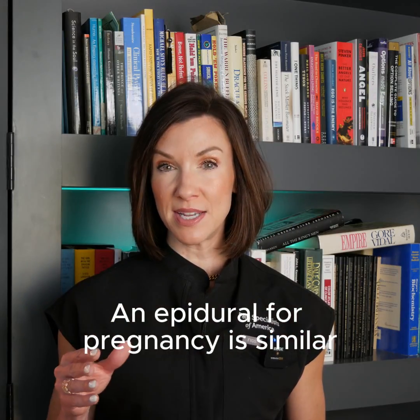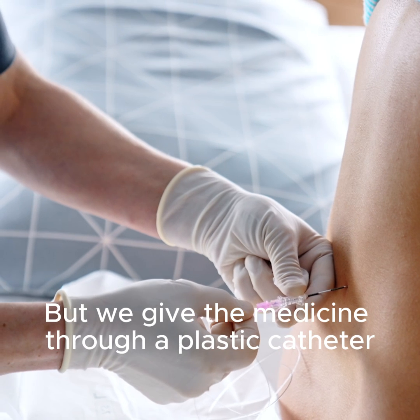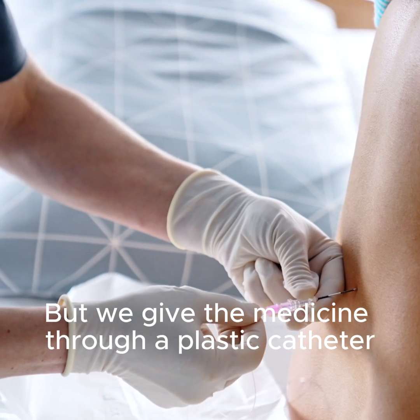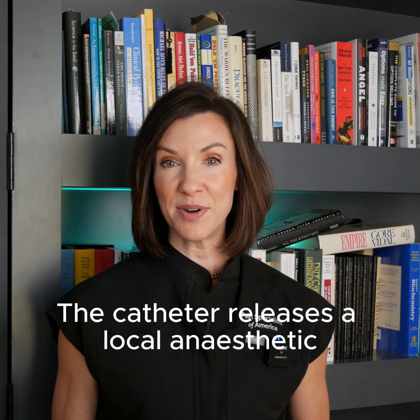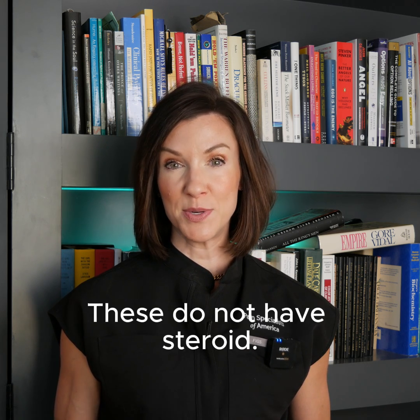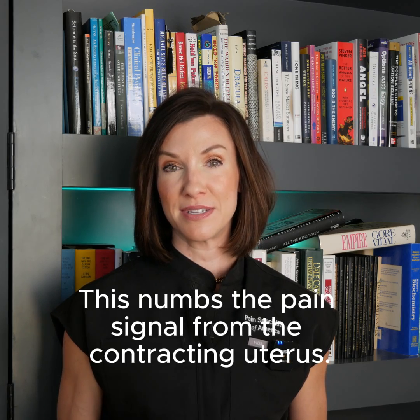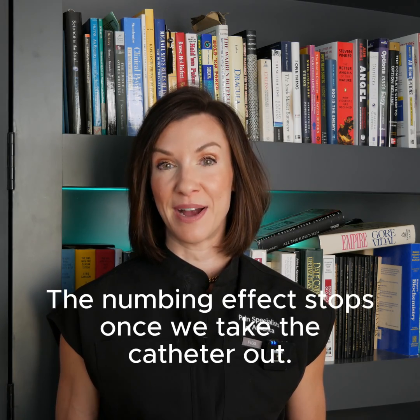An epidural for pregnancy is similar because we use the epidural space, but we give the medicine through a plastic catheter that stays in place during the delivery. The catheter releases a local anesthetic around the spinal cord. These do not have steroid. This numbs the pain signal from the contracting uterus. The numbing effect stops once we take the catheter out.